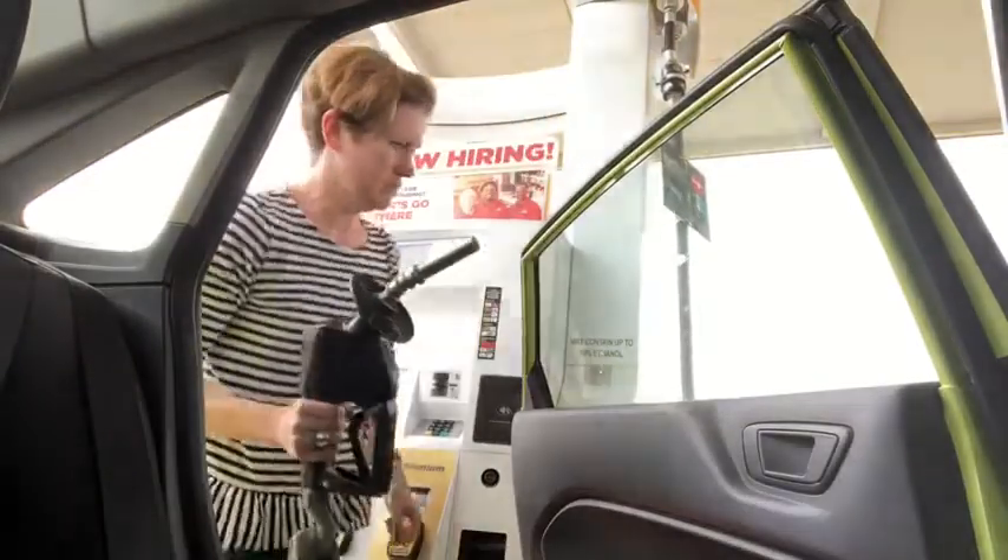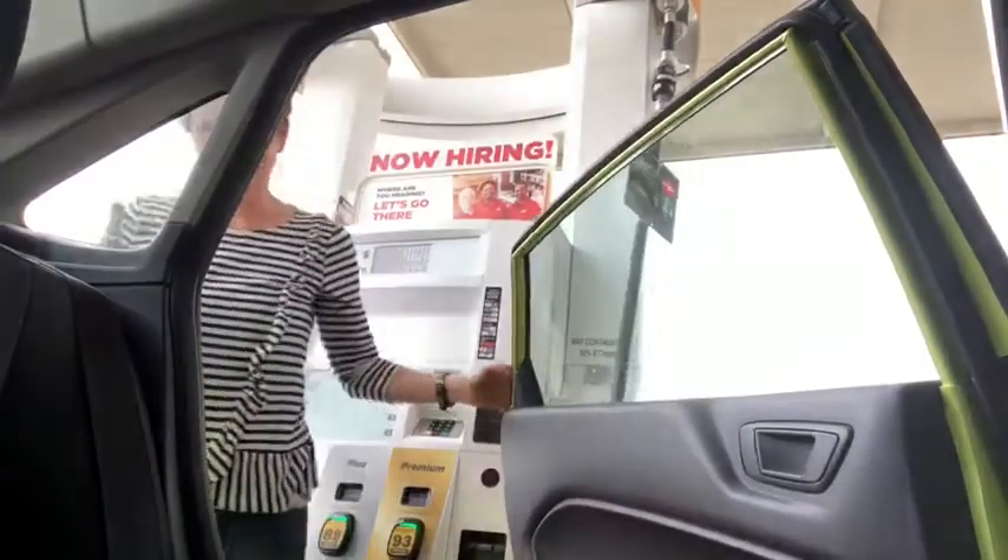At the gas station, you can play a game with your older kid. Do they know what this thing is called? The nozzle, I think. Or you can ask them if they know what the name of this thing is.